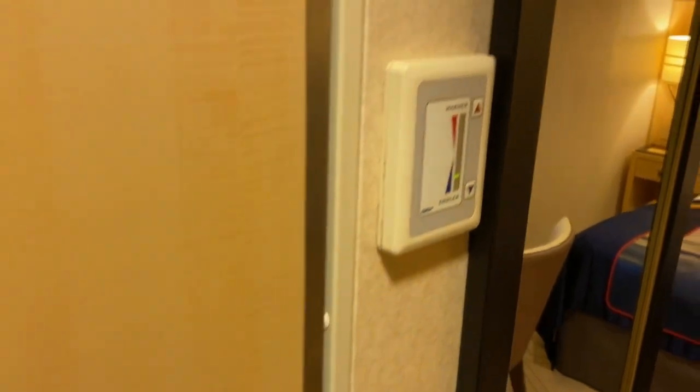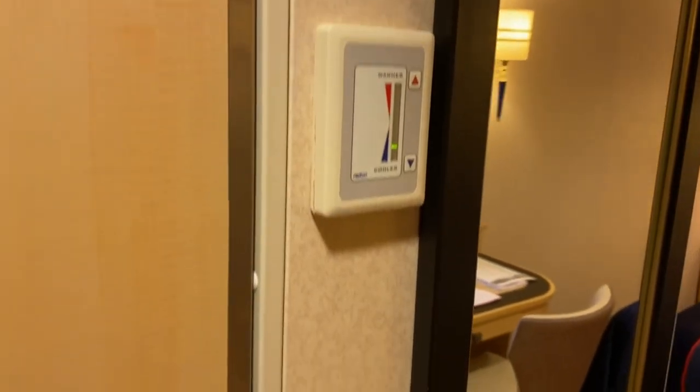Up here is the thermostat and this is the door here into the bathroom. We'll leave that for now and have a look in one moment.